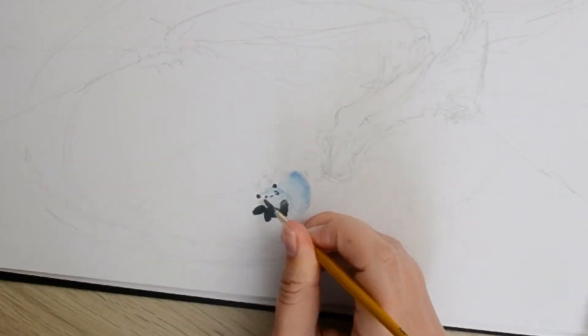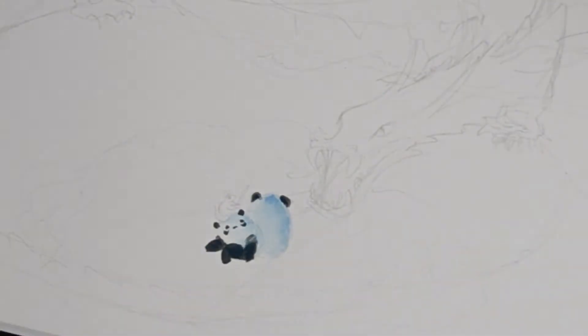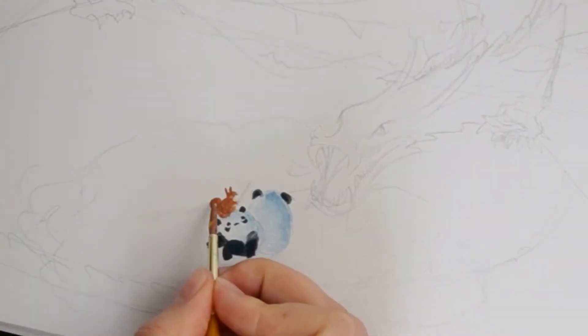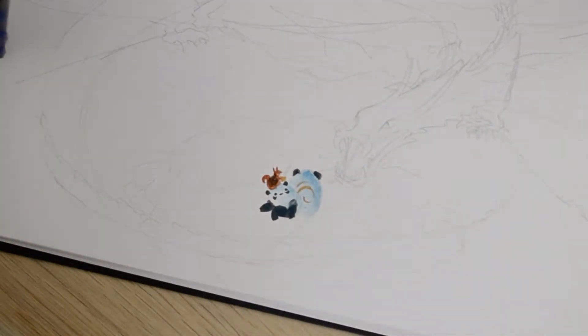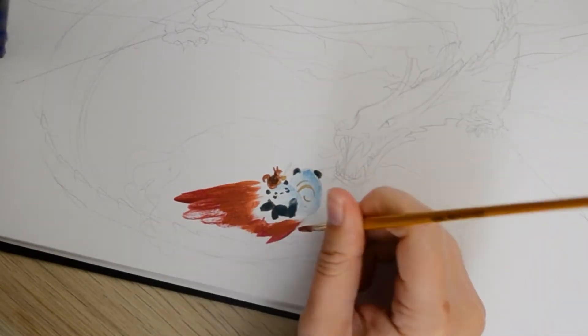A big change as well was that paint was starting to be produced differently. Artists were suddenly able to more easily take it outside, so landscape painting and working outdoors became a lot easier too. You can see both of those things starting to affect this painting style at the time.